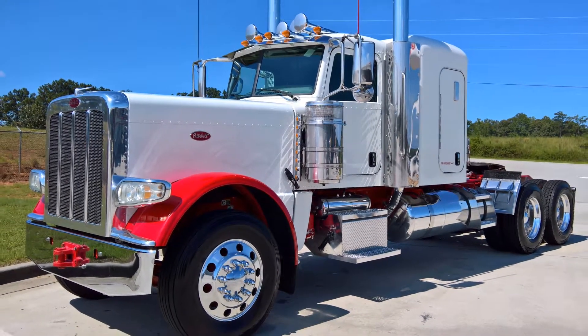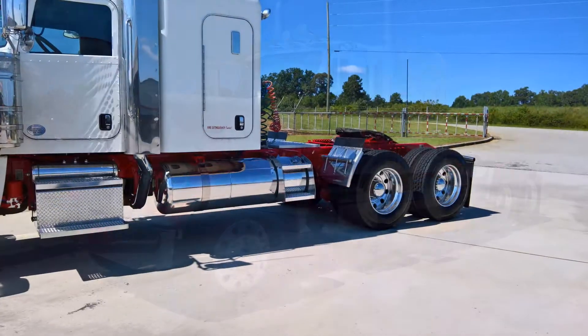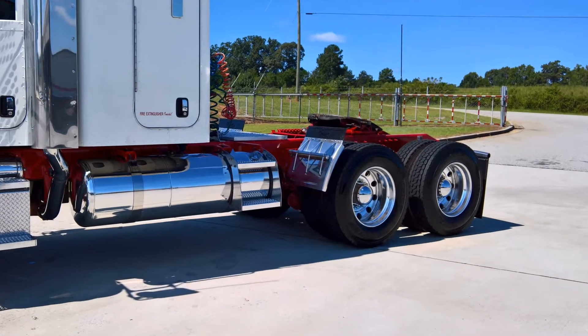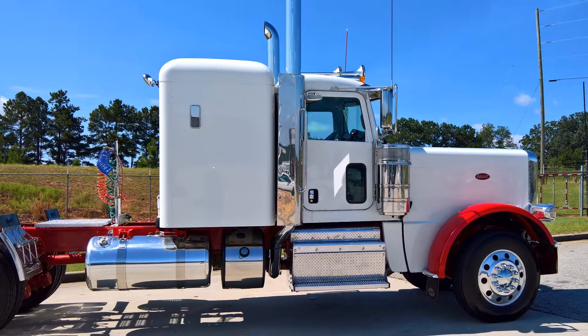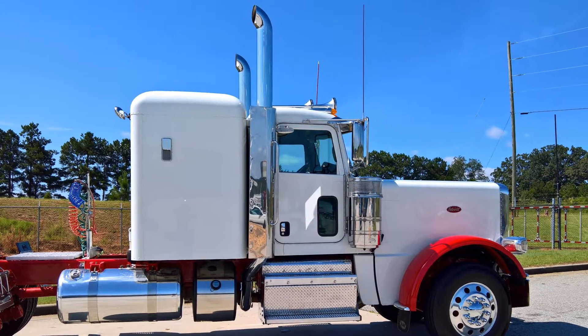Also notice the heavy-duty tow-eye, just in case. You've got a 200-gallon fuel capacity with a 120-gallon tank on the left and an 80-gallon tank on the right. These polished tanks along with the chrome cans and dual exhausts are eye-catching to say the least.